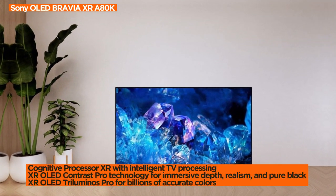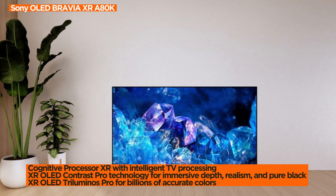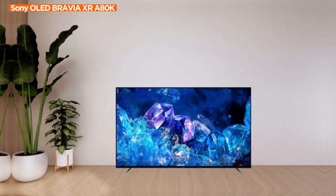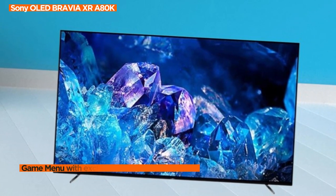XR OLED Contrast Pro technology enhances the OLED experience with immersive depth and realism, pure black, and lifelike brightness. Compare it to other OLED TVs, and the difference speaks for itself, offering a level of visual quality that captivates the viewer.